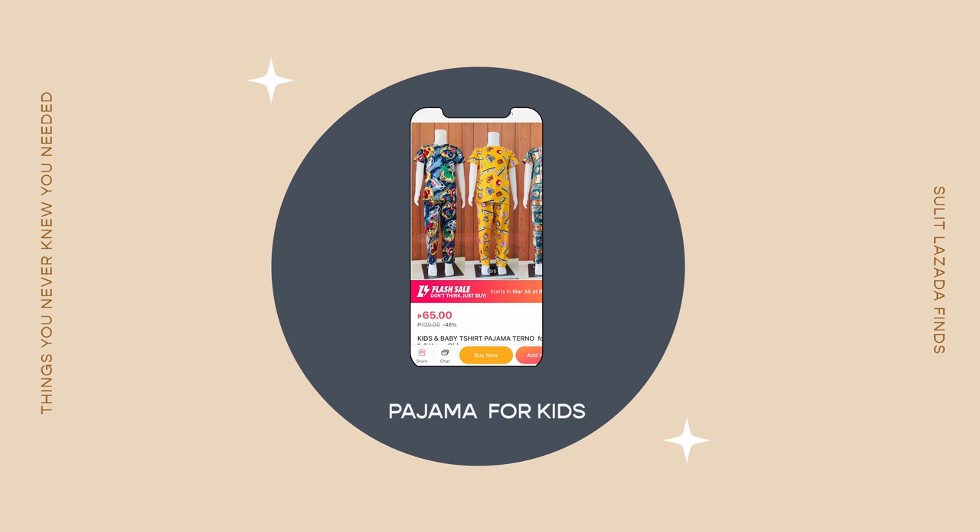I also found baby clothes in a matching set — top and bottom — also super affordable at 59 pesos. All my nieces and nephews have them. The fabric is very thin so it's great for our tropical weather, and unlike mall brands that cost 500 to 1,000 pesos, it's not a pain when they grow out of it.